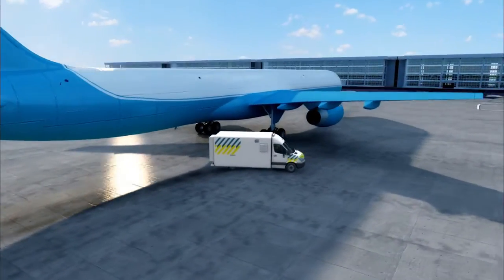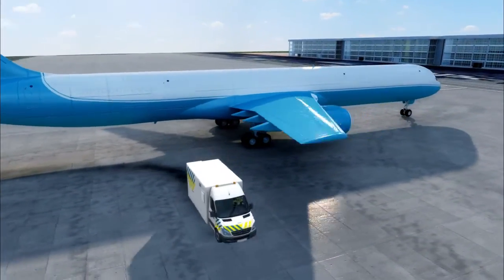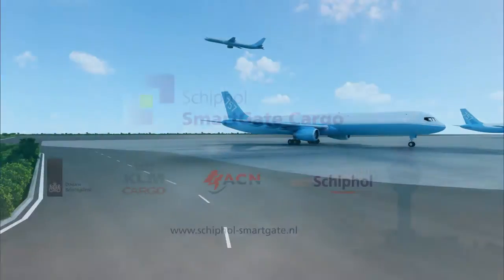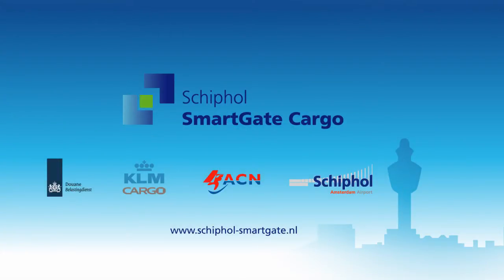Airplanes can be scanned with a so-called backscatter. This unique and innovative collaboration in creating SmartGate has made monitoring of freight transport at Schiphol safer, cheaper, faster and more efficient.